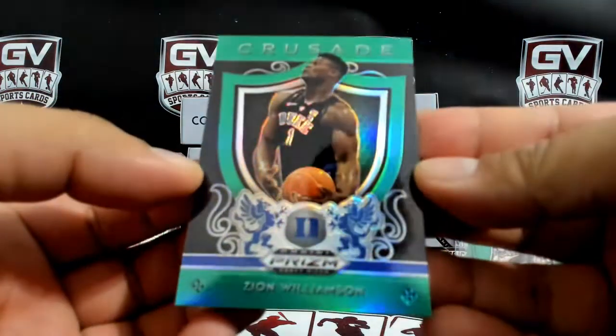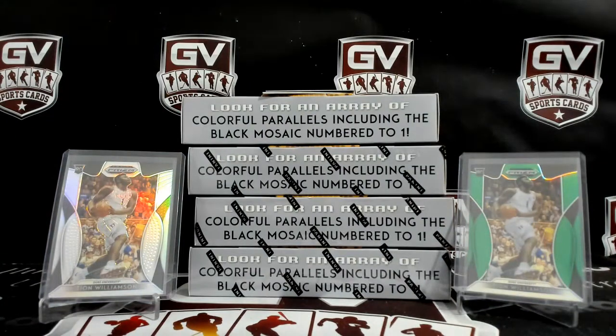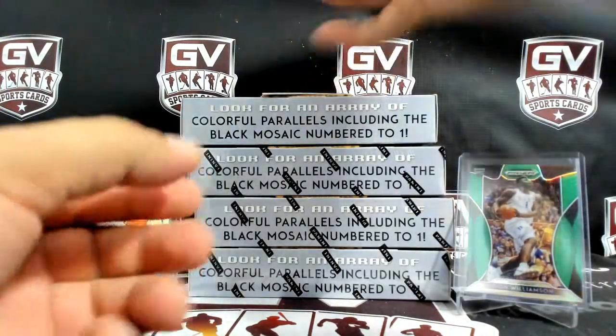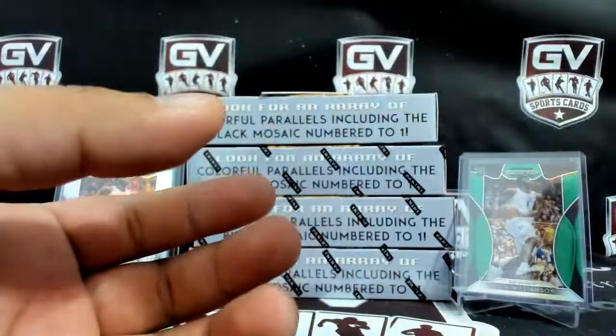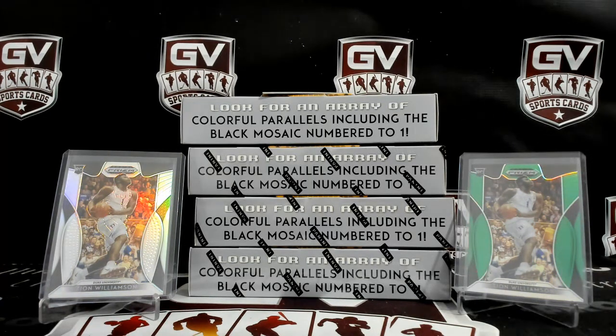Zion Williamson Crusade, numbered 95 of 299. It's okay Mike, you got this one too — how about a Green Zion Williamson Crusade? Next up, we got Jalen Noel Green, not numbered. That is going to the Timberwolves.